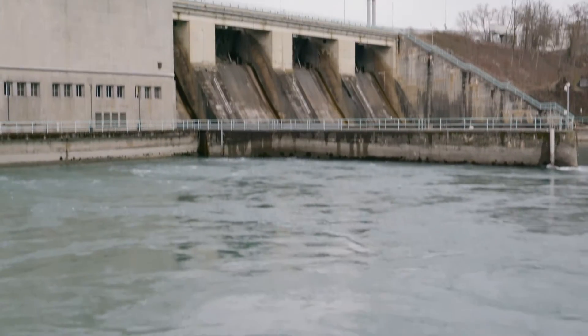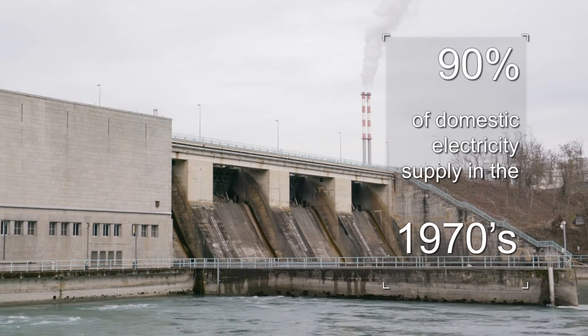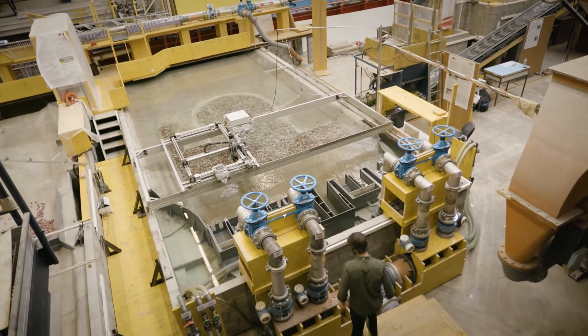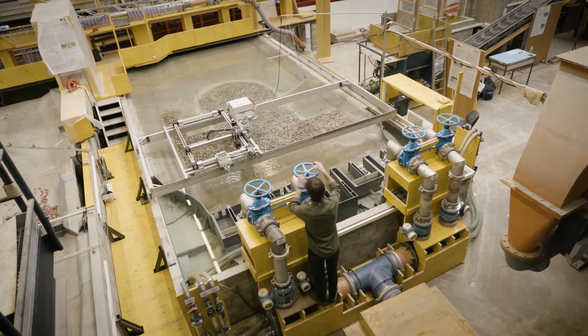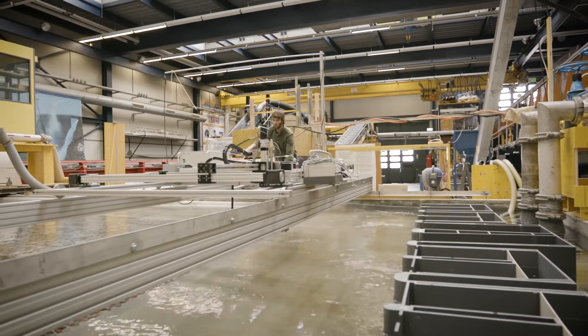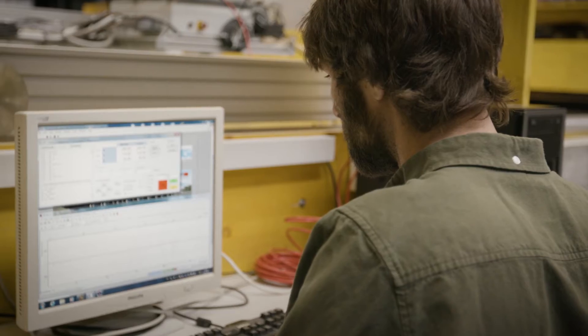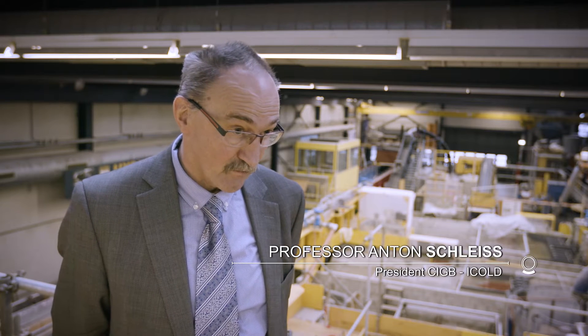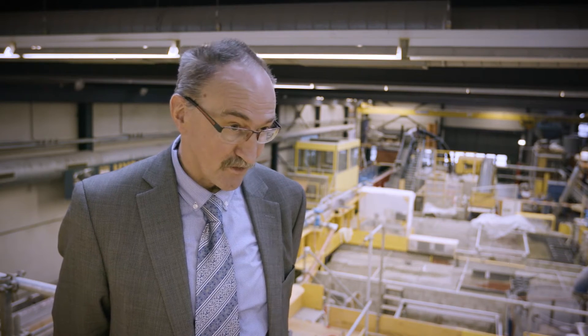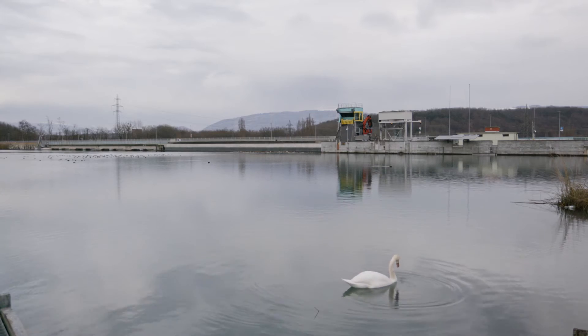Hydropower was once the lifeblood of the country, providing almost 90% of domestic electricity supply in the 1970s. Swiss engineers are some of the best when it comes to design and research of dams, and their key research home is the Laboratory of Hydraulic Constructions, or LCH, part of the Swiss Federal Institute of Technology in Lausanne. This laboratory was created in parallel with the development of water infrastructure in Switzerland — mainly construction of dams and hydropower — where it started about 90 years ago.